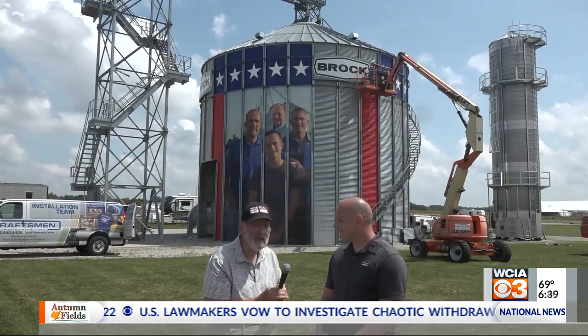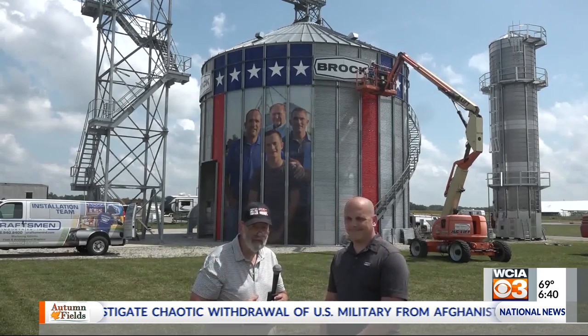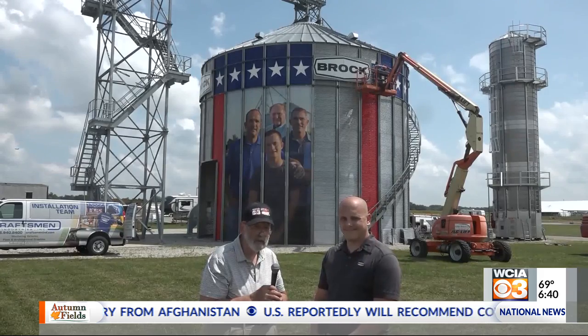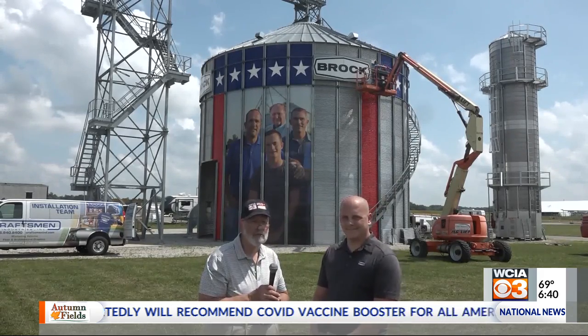Sean Gerhart with Brock. We certainly invite you to come look at the Jenks family photo and check out that new technology they've got for sensing moisture in grain dryers. That's our report from the farm on this road to Farm Progress. This is Stu Ellis with WCIA 3, your local news leader.